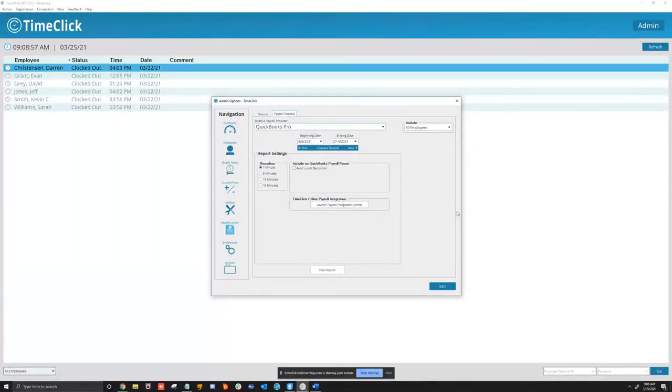For Payroll Reports, if you're doing payroll integration, we have Passport and QuickBooks Pro. You'll hit Launch Payroll Integration Center. Important: this is not your TimeClick admin password — you'll need to create a separate account for the payroll integration center. We do get that question a lot.